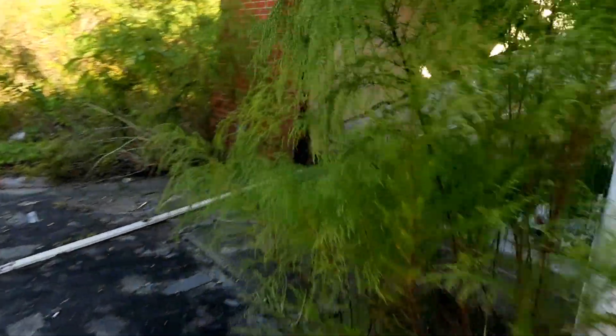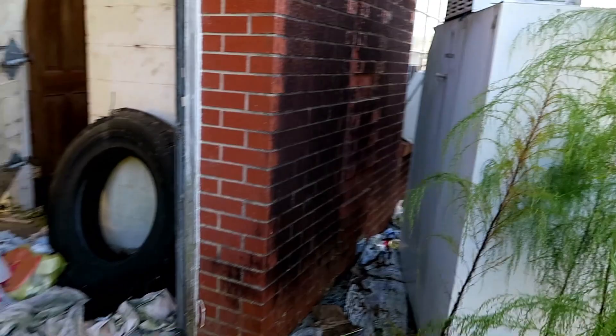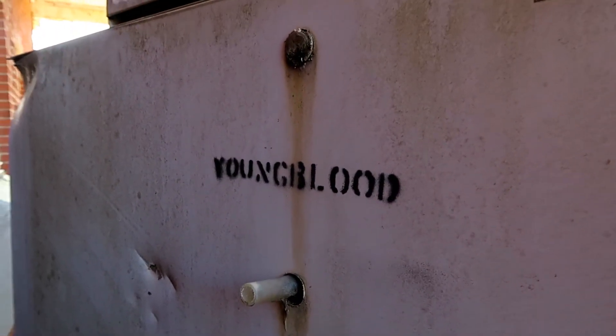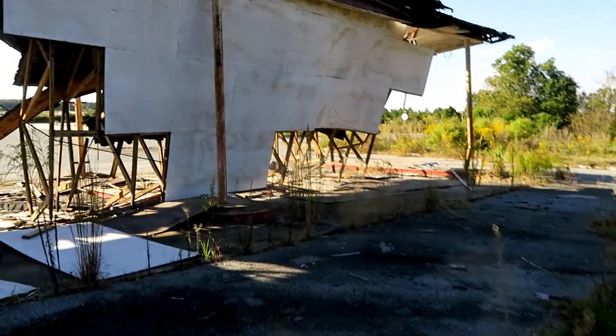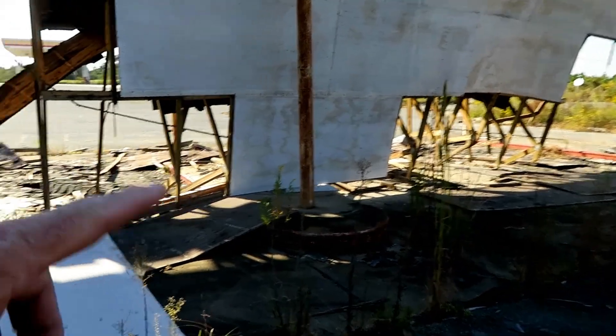I wonder if there is a date on this — sometimes there is. You have to take that cover off in order to get to it. 'Youngblood' — I don't know if that was who owned the station here or owned the machine. I don't know what that is. And of course, the pumps are gone.